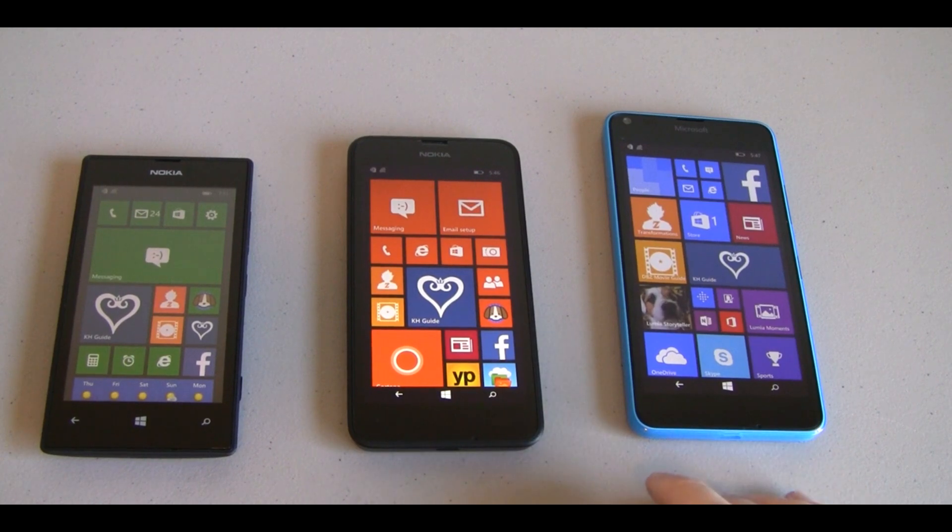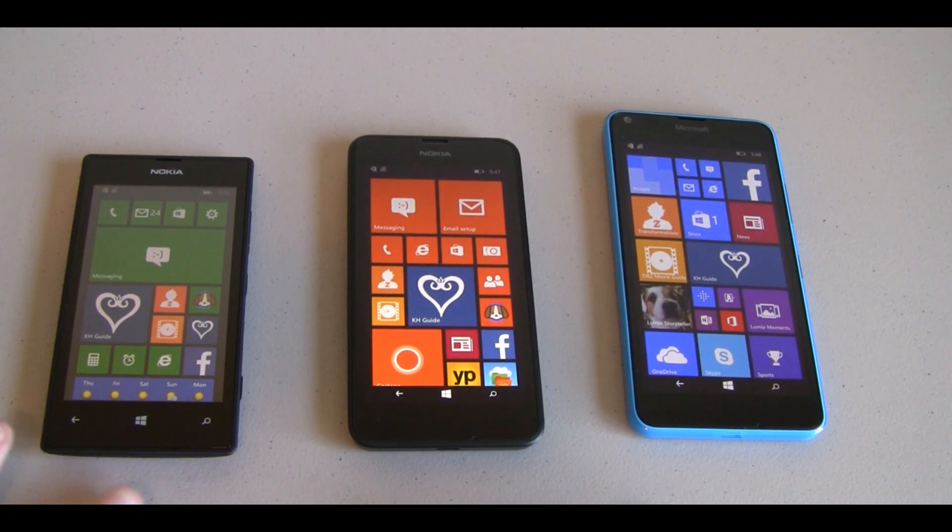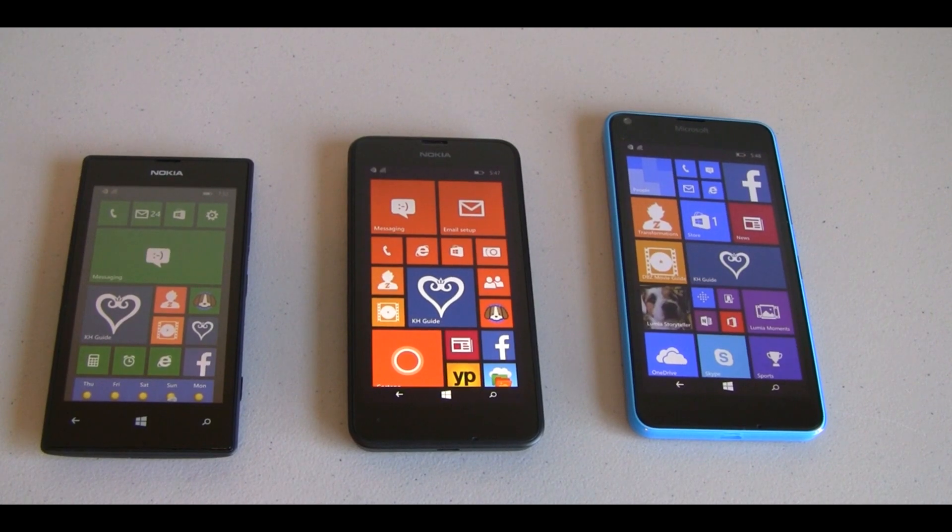The Lumia 640 has 8 gigabytes of onboard storage and 1 gigabyte of RAM. All of these have 8 gigabytes of onboard storage — that really isn't much space. Even when you first boot on these devices, once it gets the full operating system installed, there's just over 3 gigabytes of usable storage. Luckily, all of these devices have microSD slots — the 635 and the 640 accept microSD sizes up to 128 gigabytes, and I believe the 520 only takes up to 64 gigabytes. So even though the onboard storage is pretty abysmal, you can still upgrade with microSD cards.